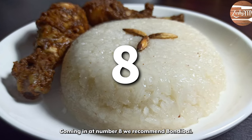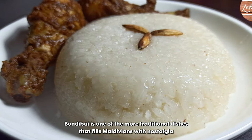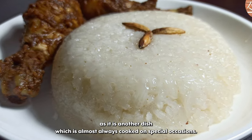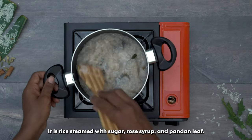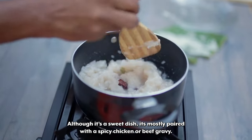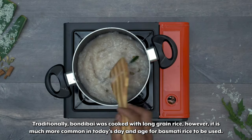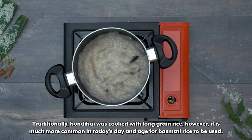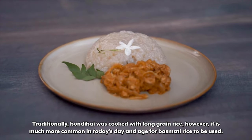Coming in at number 8 we recommend Bondabai. Bondabai is one of the more traditional dishes that fills Maldivians with nostalgia as it is almost always cooked on special occasions. It is rice steamed with sugar, rose syrup, and pandan leaf. Although it's a sweet dish, it's mostly paired with a spicy chicken or beef gravy. Traditionally Bondabai was cooked with long grain rice, however it is much more common today for basmati rice to be used.